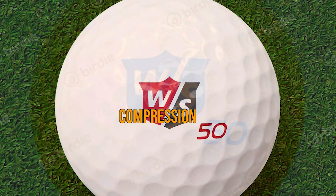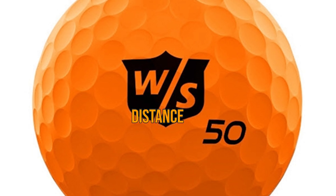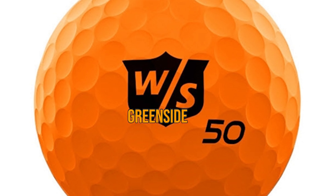Pros: 50 compression. Large rubber core. Lots of easy distance. Cons: Not the best for greenside spin.